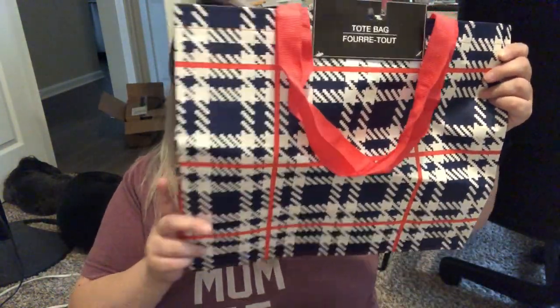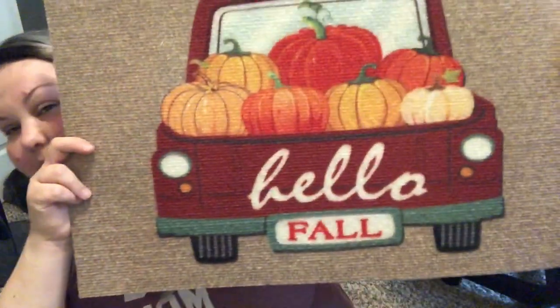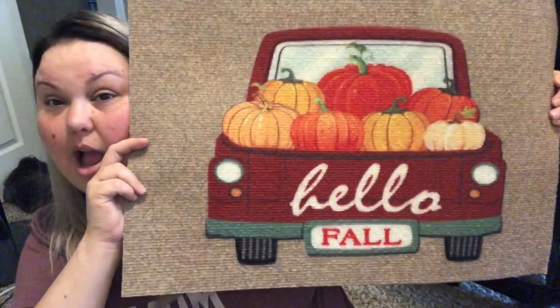I saw this bag at Dollar Tree and kept passing it, but I finally picked it up — I love this tote bag. It looks kind of like a houndstooth, red and navy blue and white, and I needed a new tote bag. The last items are probably my top favorite finds: rugs. They are very thin and I'll be using them indoors, but they are so cute. One says 'Hey there, Pumpkin' and the other one says 'Hello Fall' with a truck and pumpkins. So adorable — I cannot wait to put them out for fall.